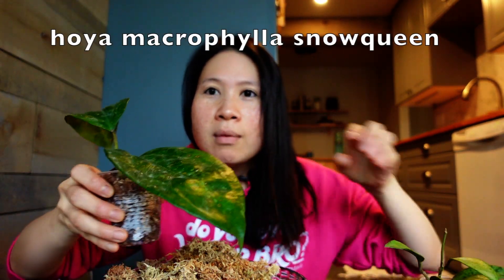So today I plan on doing four things. I got a couple of Hoyas in the mail. This is a Hoya Macrophylla.